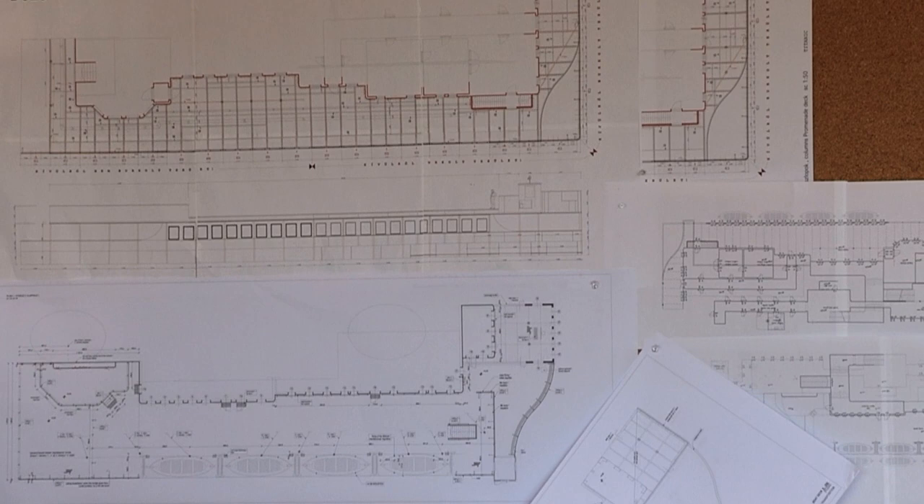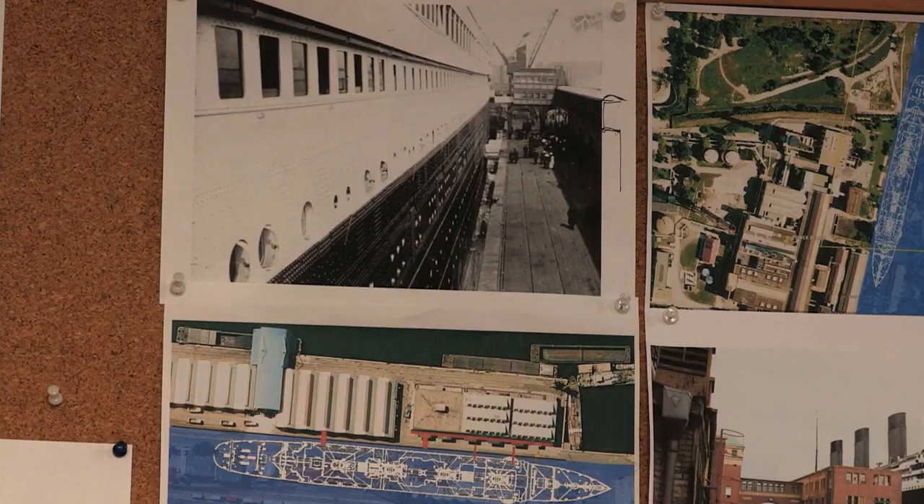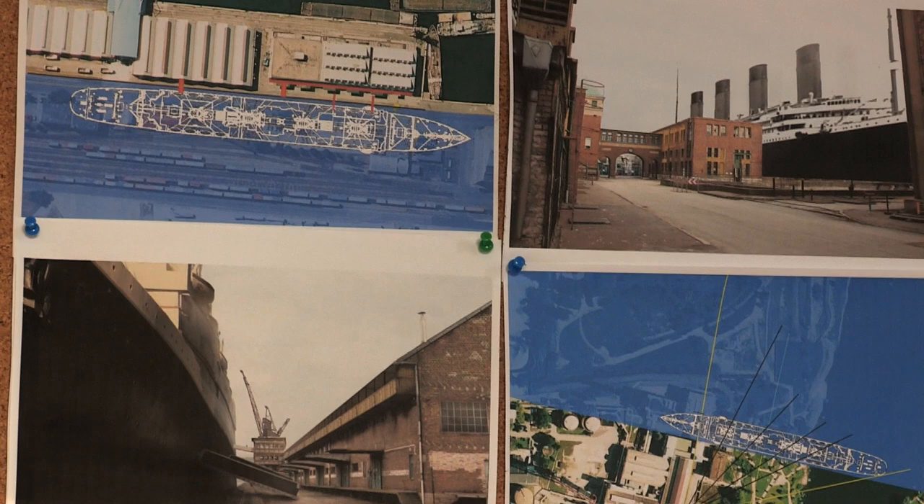The drawings took place between the middle of January and the middle of February, and then we started building. We did want it to be a completely believable, real account of what this ship was like — what being on board it was like, and what it was like when it started to go down — and for that you must get the details right.